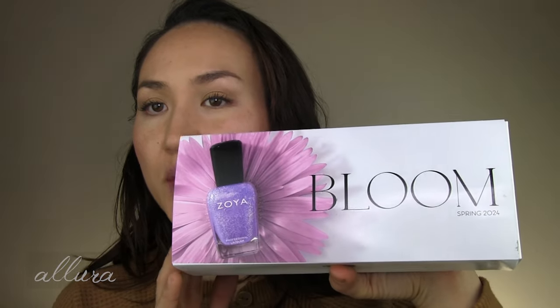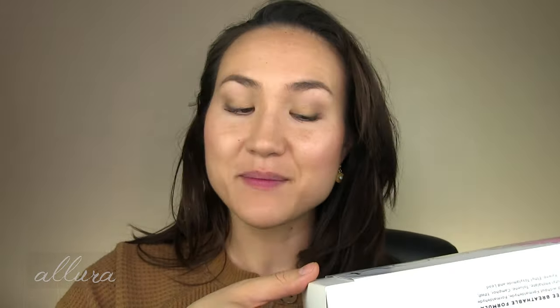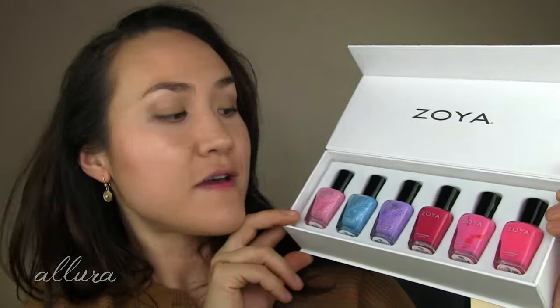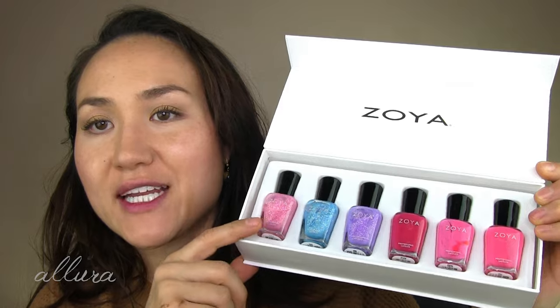Let me get out of the way the non-skincare products since most of the video will be skincare. The first one is the spring collection from Zoya, which is one of my top favorite nail polish companies. Here's what the Bloom collection consists of — half of these are creams, half of them are metallic shiny shades.